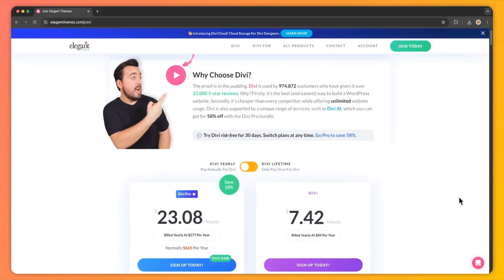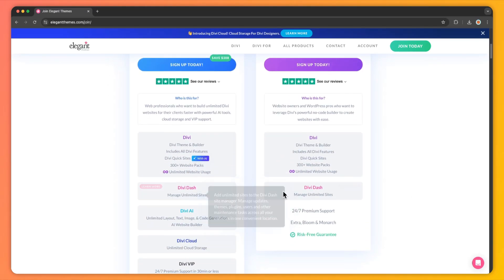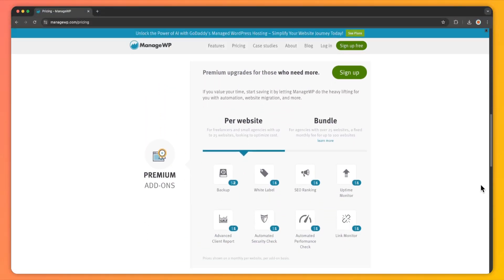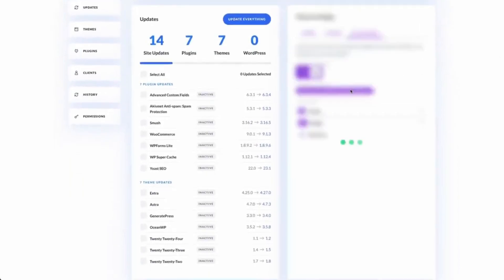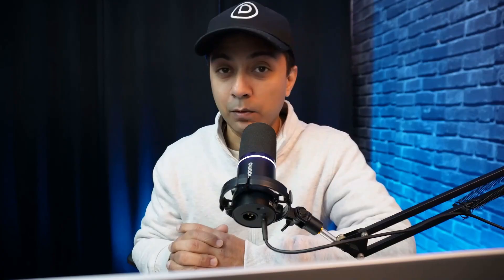Now comparing Divi Dash with ManageWP: while both are web-based and designed for ease of use, they differ significantly in price and features. Divi Dash is included free with your Divi membership starting at just $89 per year. ManageWP, while offering a basic free plan, charges per site per add-on, which can quickly add up for agencies managing multiple websites. Divi Dash also lets you schedule updates per site and time zone, ensuring updates happen during low-traffic periods.